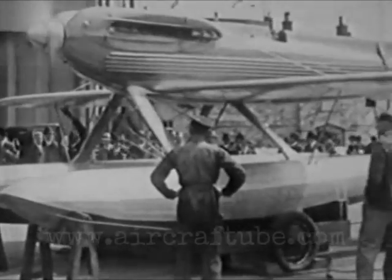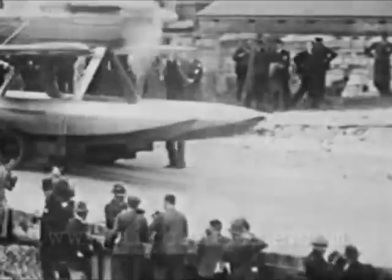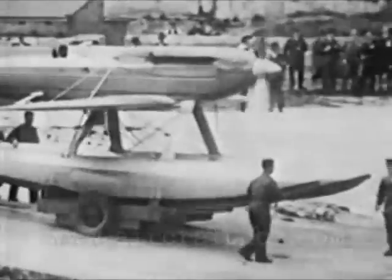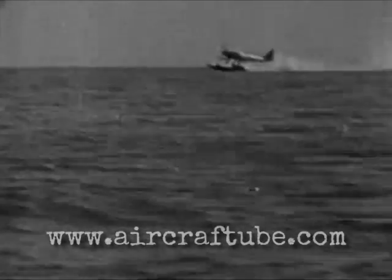For the present, however, it is generally considered that high-speed development has served its purpose. It has accumulated an enormous amount of information, which is now being used to improve the breed of everyday aircraft. It is helping to develop our great airliners and ocean-going flying boats, and is thus bringing closer together the outlying parts of the British Empire. This indeed is an objective worthy of all our greatest efforts.